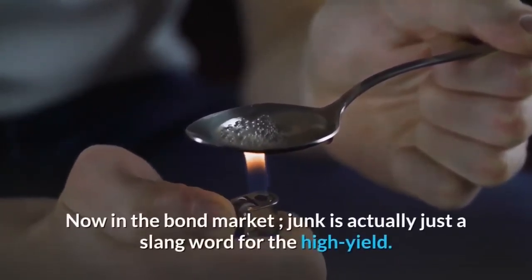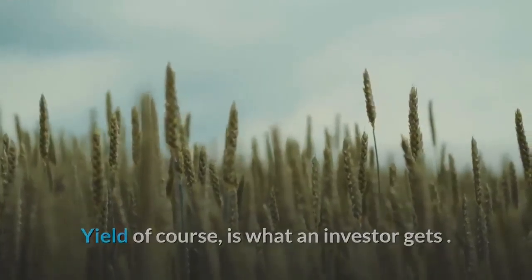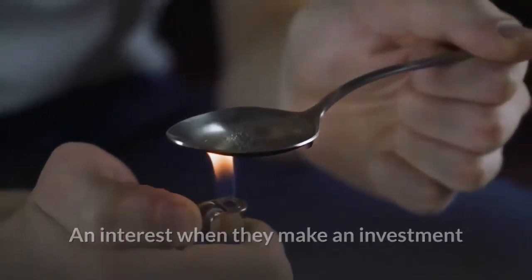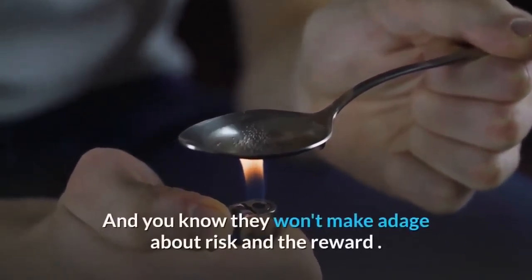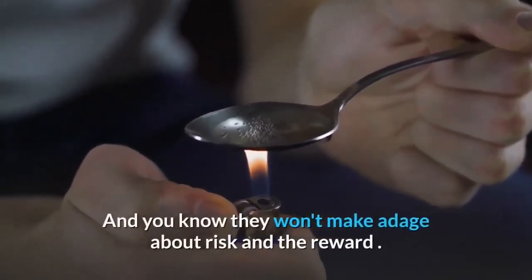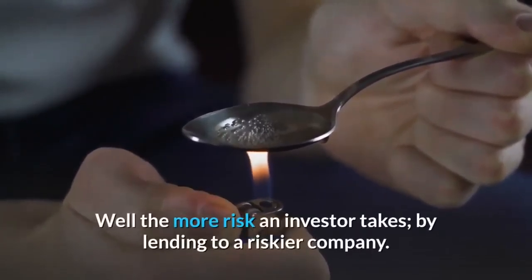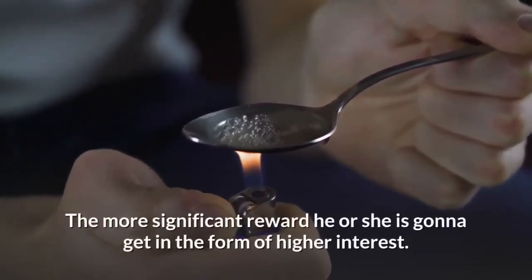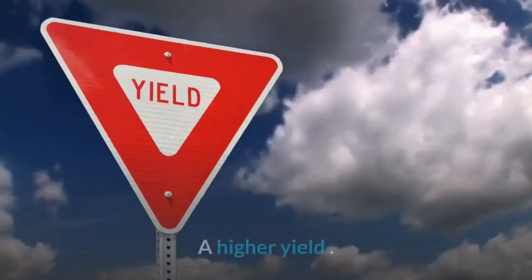In the bond market, junk is actually just a slang word for high yield. Yield, of course, is what an investor gets in interest when they make an investment or make a loan to a company by buying their bonds. And you know the old adage about risk and reward — the more risk an investor takes by lending to a riskier company, the more significant reward he or she is going to get in the form of higher interest — a higher yield.